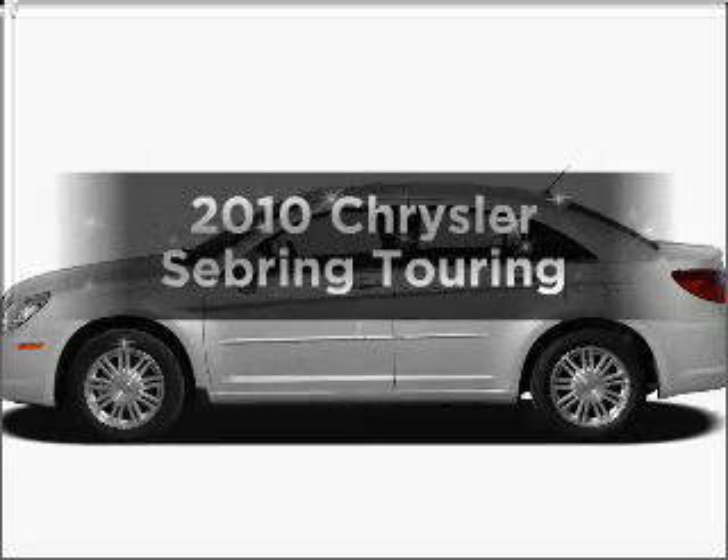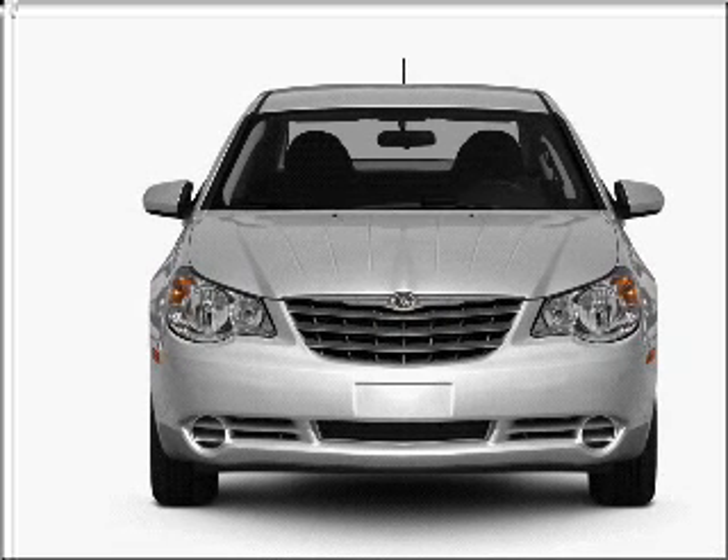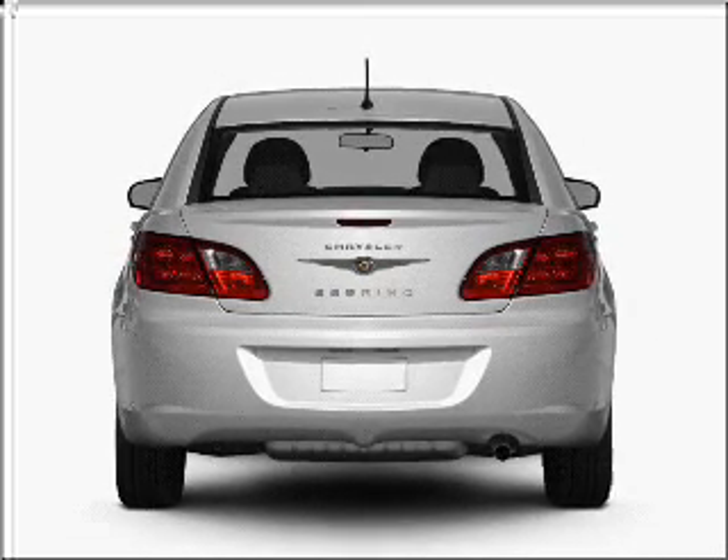Check out this 2010 Chrysler Sebring. Travel the roads in style and comfort in this great vehicle, with an efficient four-cylinder engine that responds smoothly to its automatic transmission. The anti-lock braking system will keep you safe on the road.